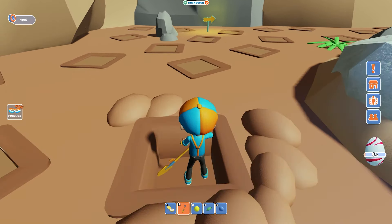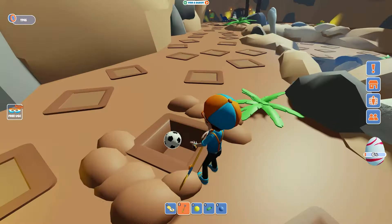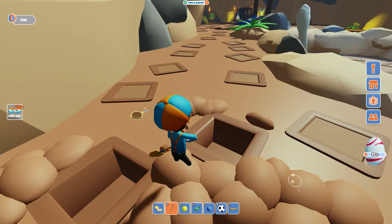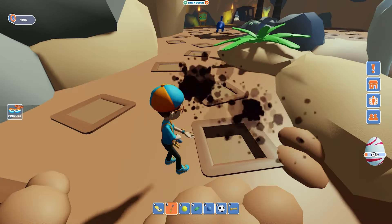Hey, you know, digging like this is kind of like what paleontologists do. Yeah, those are scientists who study fossils from creatures that existed a really long time ago! Whoa! And look at all the dirt too! Maybe we can make a sandcastle after.